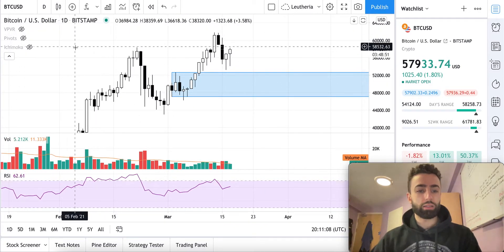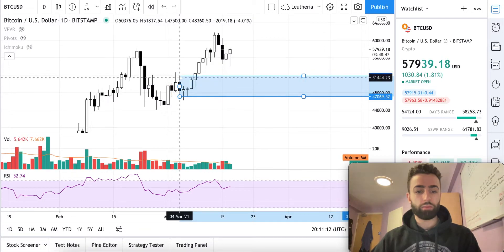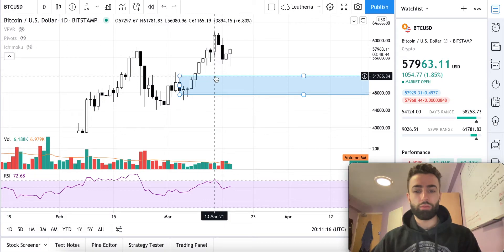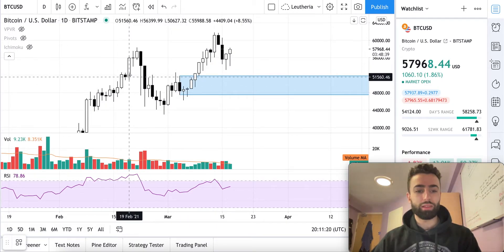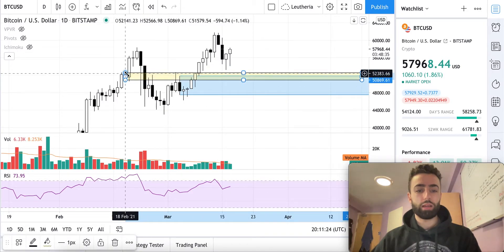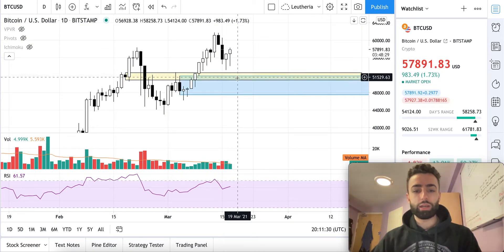Let's look at the support levels we're dealing with here. On the daily time frame, we have this support level down here, which is at about $51,785. And then we also have this level right here, which, if we pull that across, is also a support level for this range coming from $52,500 down to about $50,800.